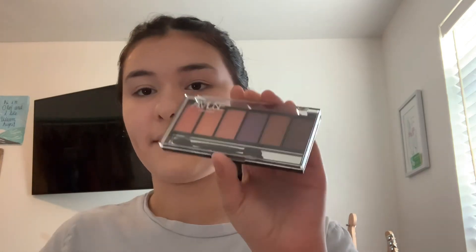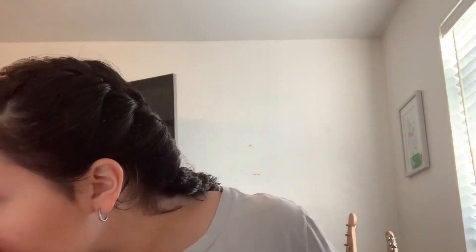This eyeshadow palette was the only one that wasn't broken and didn't have really dark colors — I can't do dark colors. Then for some random reason I thought this was eyeliner, but it looks like I ended up doing my brows right now.